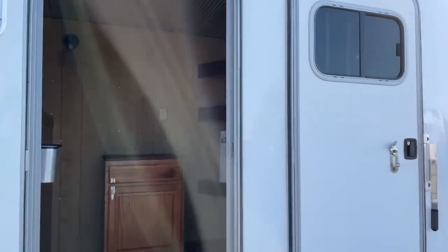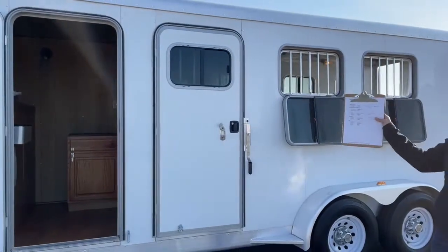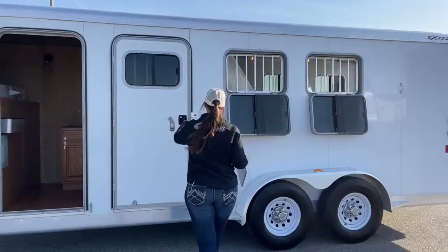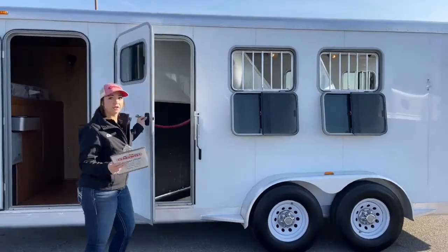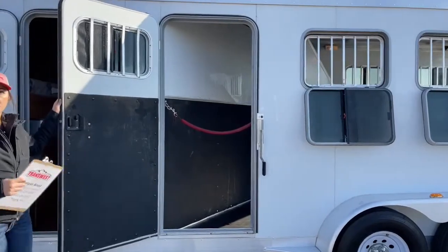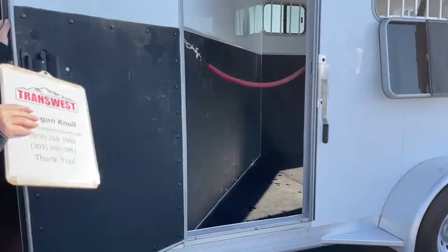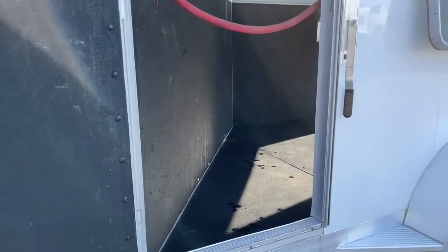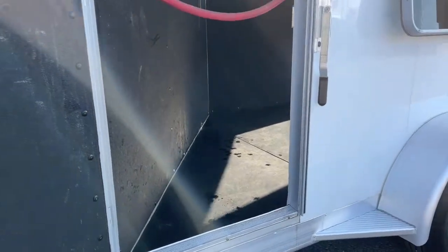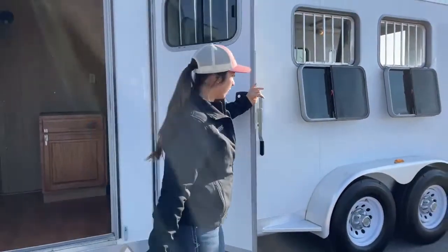Over here on the head side of the trailer, you've got an escape door on the first stall with a bus window, and drop-downs on the other two stalls. The escape door opens up — so if you're only hauling two horses, you can use this third stall as a storage stall for hay bales or additional items. We can get you a stud stall divider so you can store things that might otherwise roll under the horse's legs.